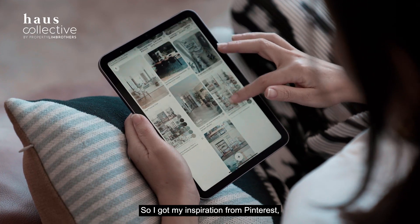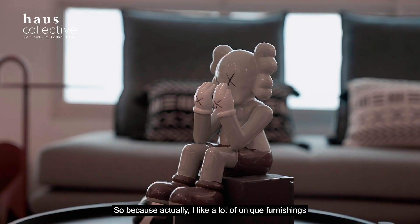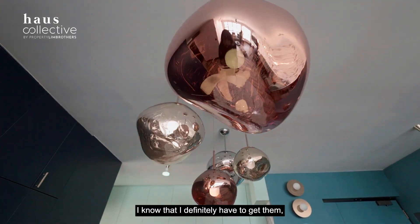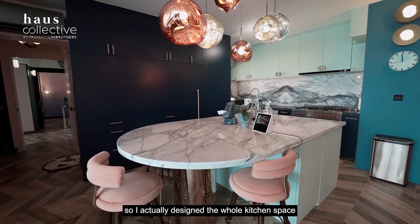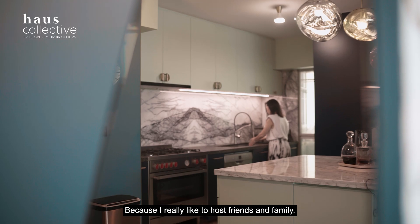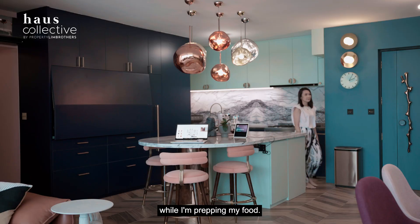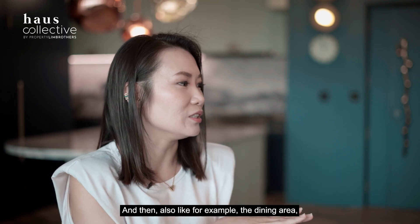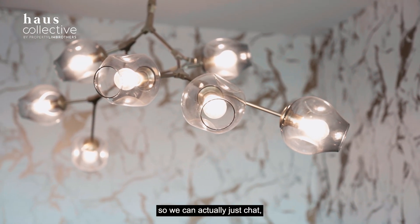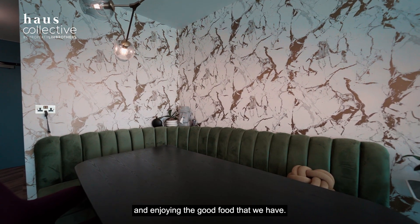I get my inspiration from Pinterest, online home blogs, and magazines. I really like unique furnishings and light fixtures, so I knew I had to get the six pendant lights at my island, and I designed the entire kitchen and island space around them as a focal point. I chose an open kitchen concept because I love hosting friends and family. I designed the big island with a rounded edge for friends and family to gather around while I prep food, and the dining area is designed like a cozy little café where we can chat and enjoy good food for hours.